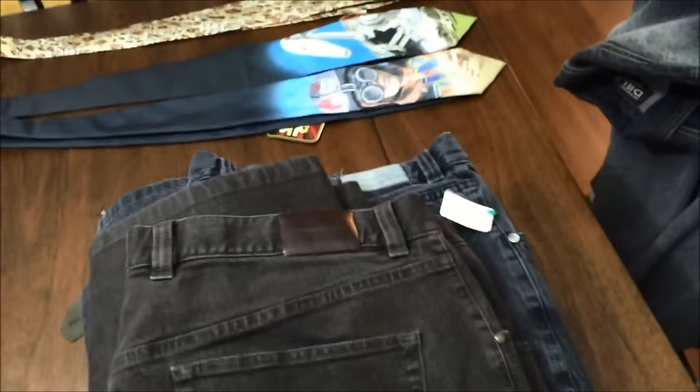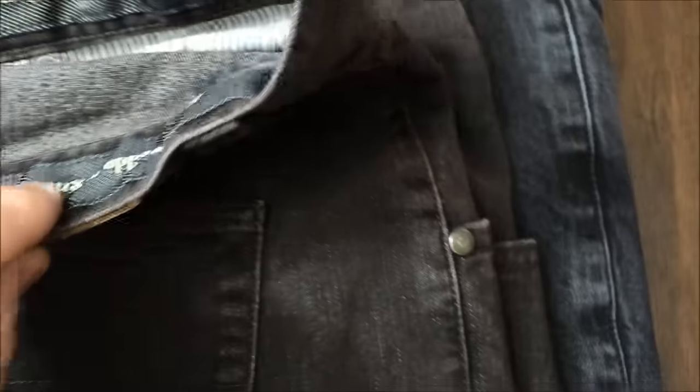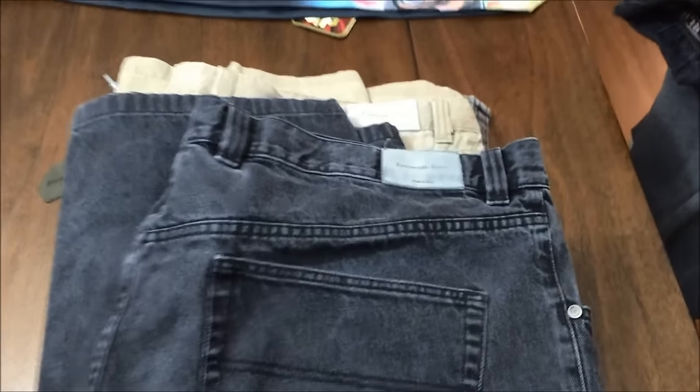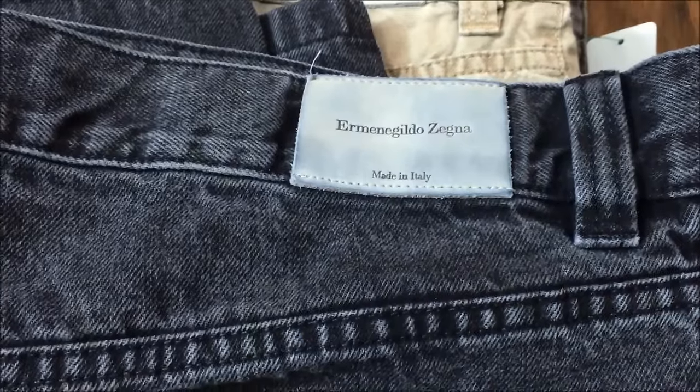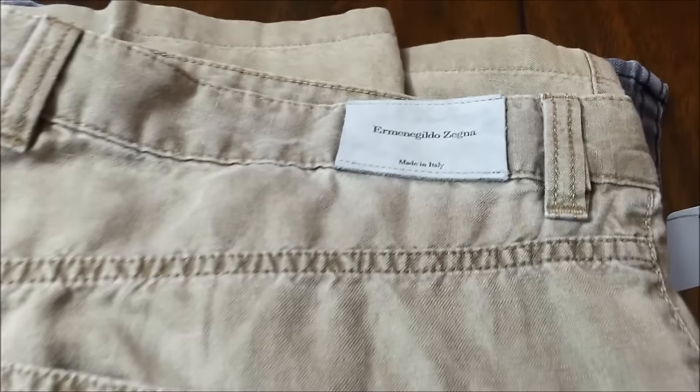Then I hit it big with these jeans — Ermenegildo Zegna, size 48 — and then another pair of Ermenegildo Zegna jeans. I think these were all donated by the same guy. And another pair of pants, Ermenegildo Zegna, all the same size.